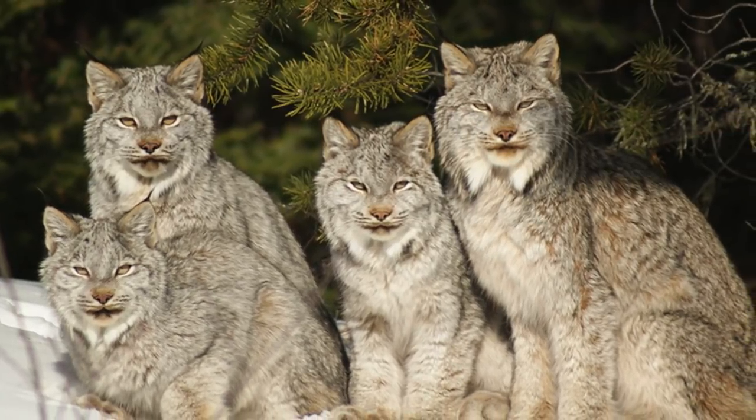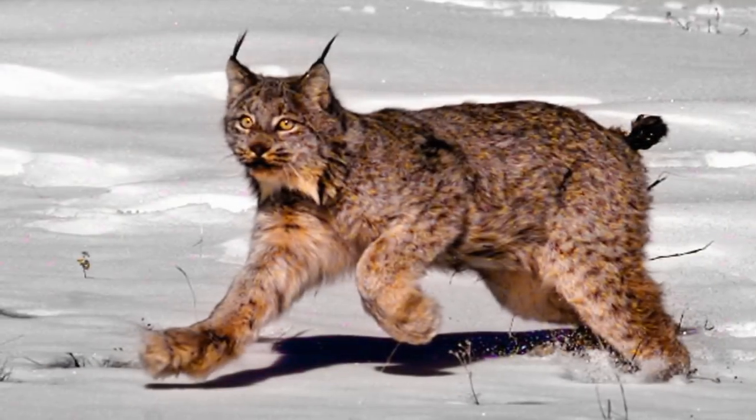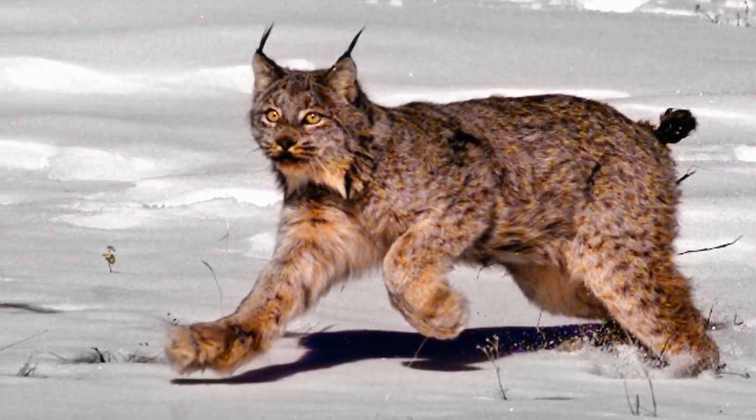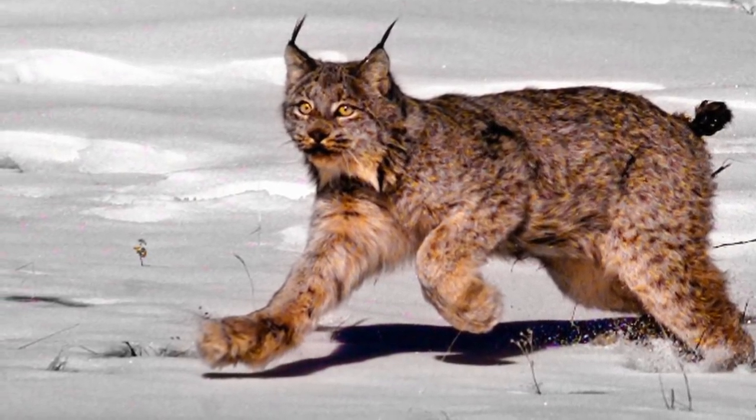They are too beautiful and too special to be lost forever, so let's take care of them and this planet. Just when you thought the world couldn't possibly be hiding any more adorable animals, there's the Canadian lynx with its built-in mittens — can your heart handle this?